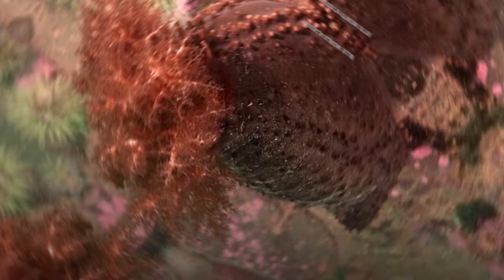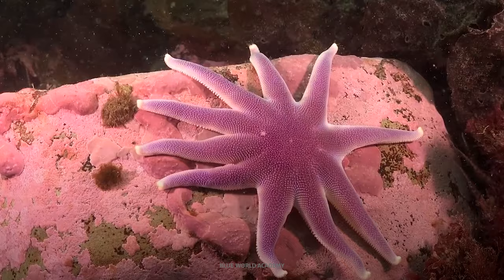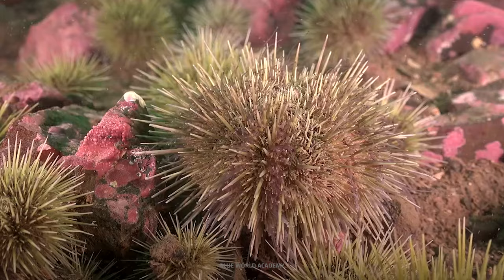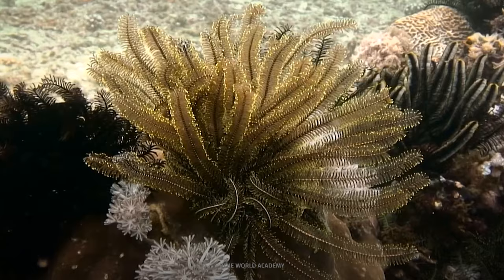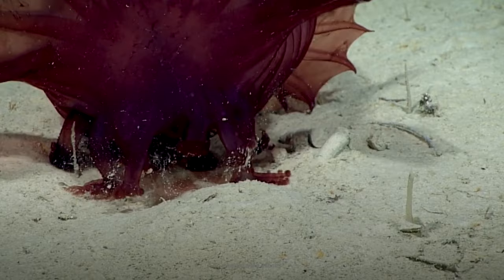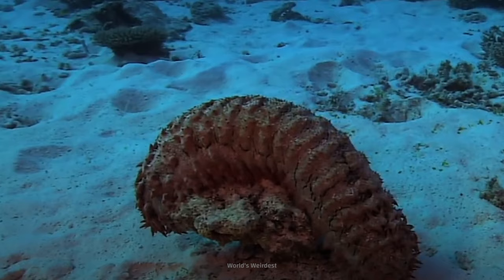Just so we're clear, sea cucumbers aren't vegetable cucumbers. They're invertebrates called echinoderms — the same animal group containing starfish and sea urchins. They're found in almost all marine environments throughout the world, inhabiting both shallow and deep seas. Adult sea cucumbers spend their lives in the benthic zone, the seafloor. But their larvae are planktonic, which means they drift with the currents.